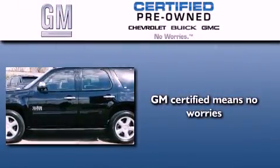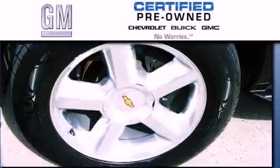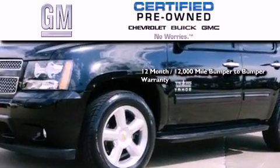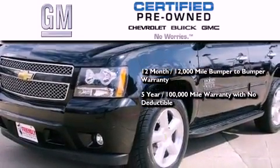A GM certified used vehicle can deliver more satisfaction and certainty than any ordinary used vehicle. GM certified means you get a 12 month, 12,000 mile bumper to bumper warranty, and a five-year, 100,000 mile powertrain limited warranty with no deductible.